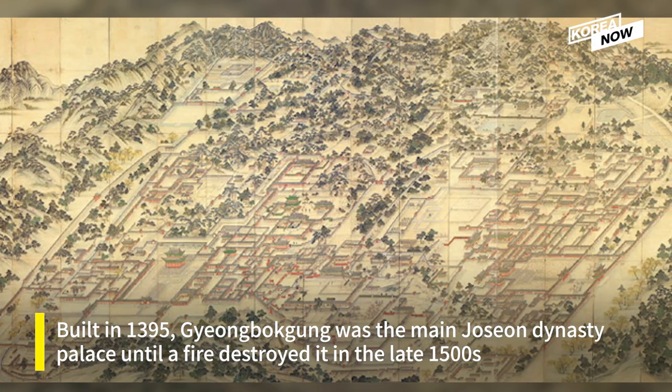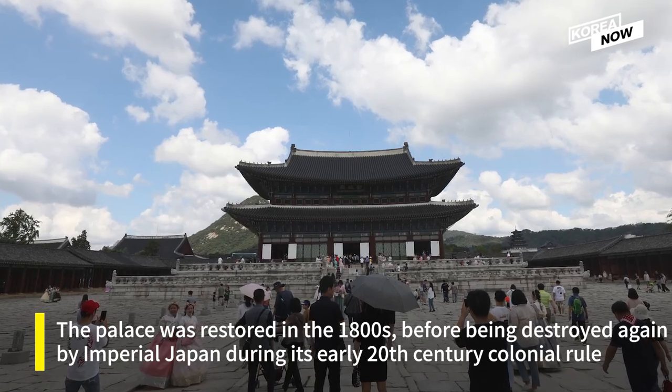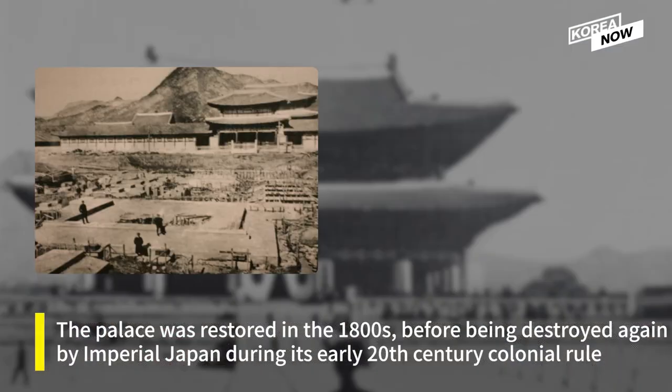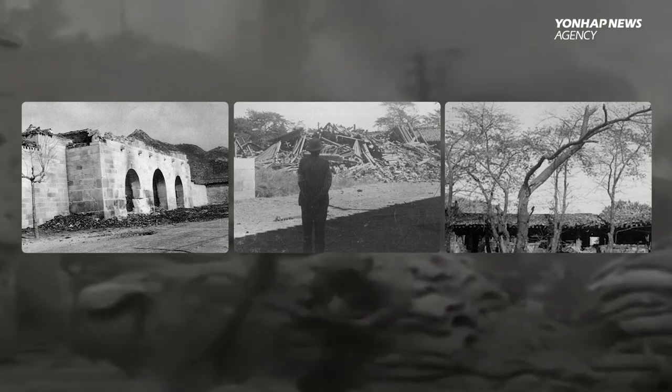It was the main Joseon dynasty palace until a fire destroyed it in the late 1500s. In the 1800s it was restored, before being destroyed again by Imperial Japan during its early 20th century colonial rule. Much of the nation was then ravaged by the Korean War.